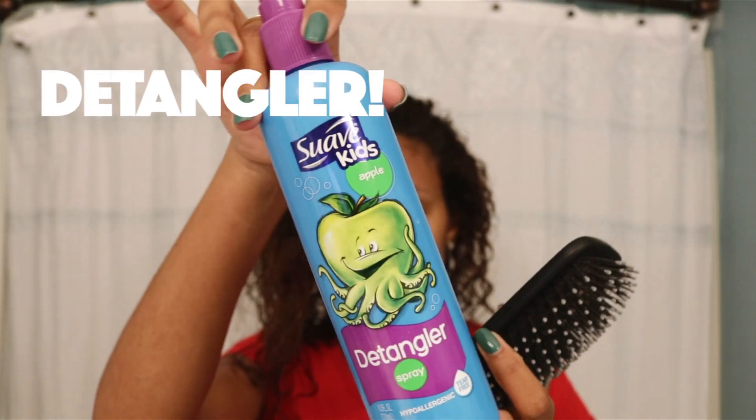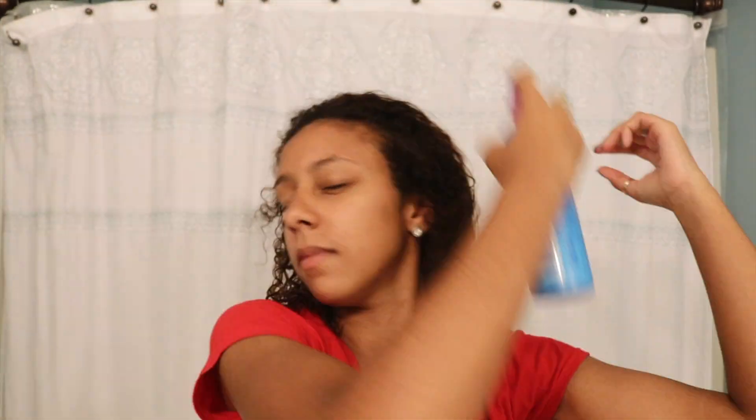No matter how much conditioner I use, my hair always gets knots. So I really love this Suave Kids detangler, which works almost instantly so that I can get a brush through my hair — and as a bonus, it smells amazing.